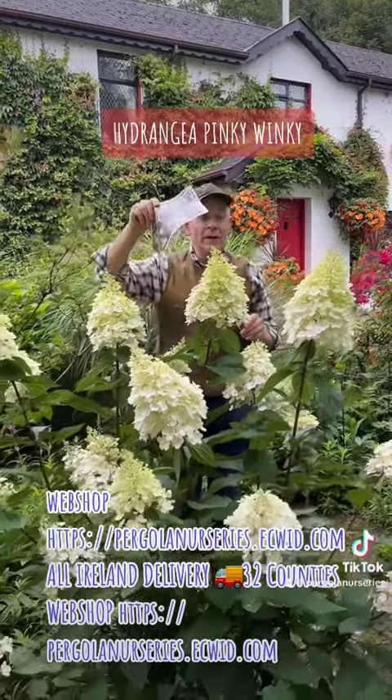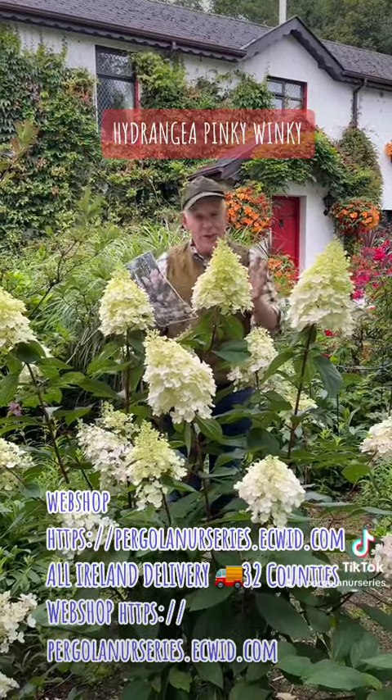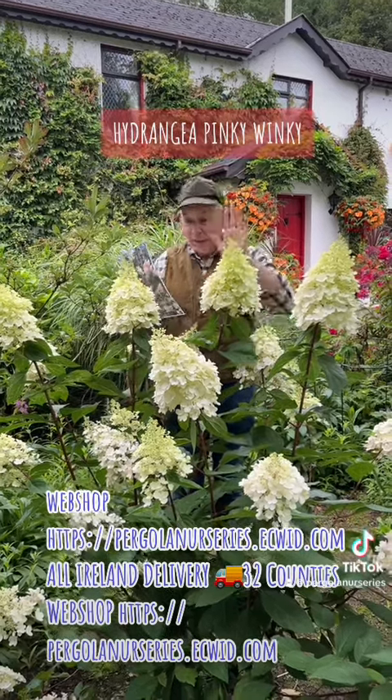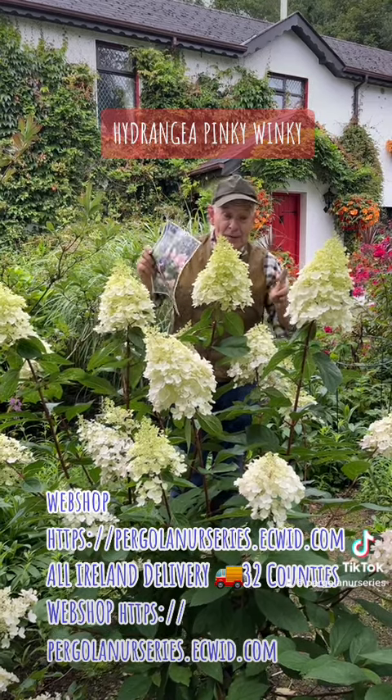Well worth finding a spot for. This is the time of year you can plant them — you're not going to get much color this year, but next year from the end of June right through until October, starting off white and then turning pink. Keep them fed regularly with Flower Max fertilizer to make sure you get lots and lots of flowers.